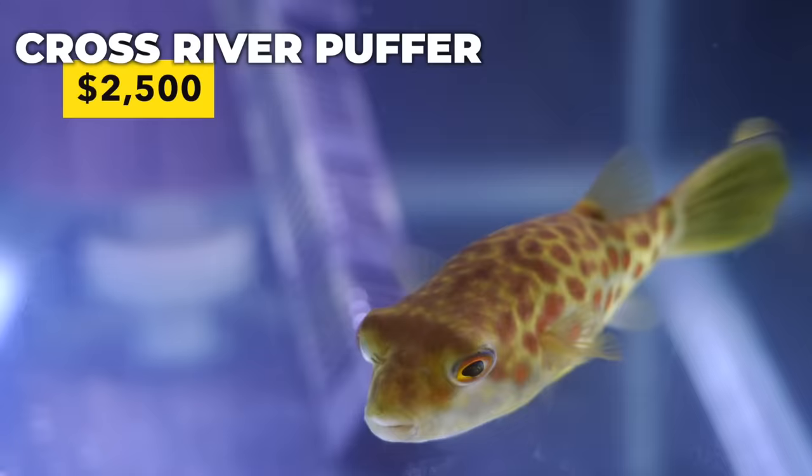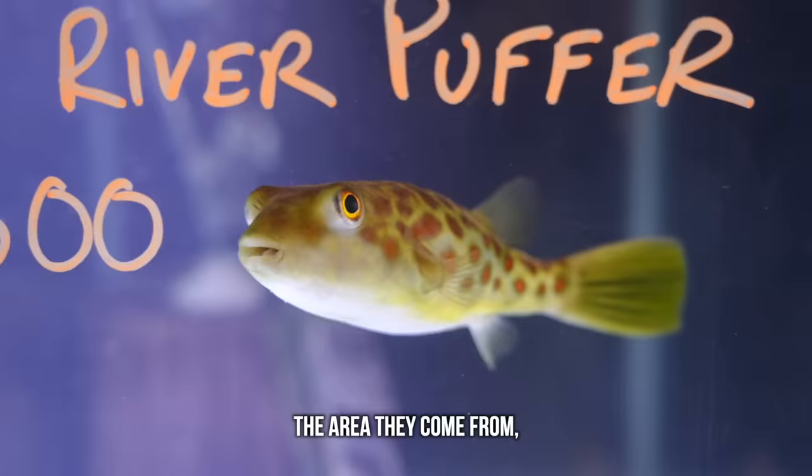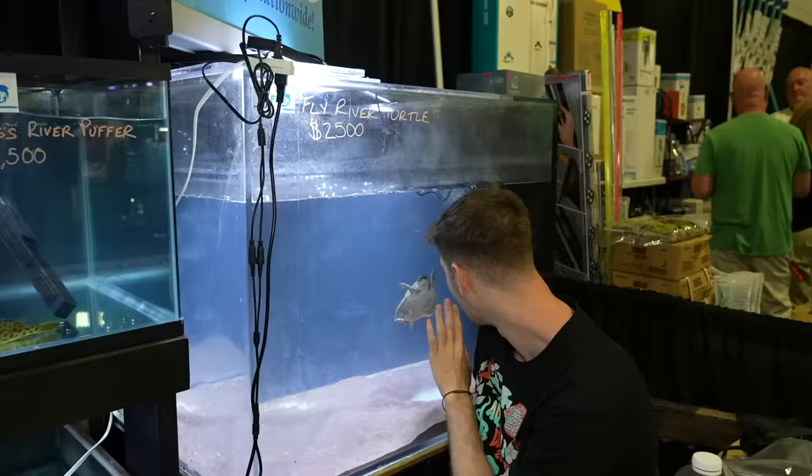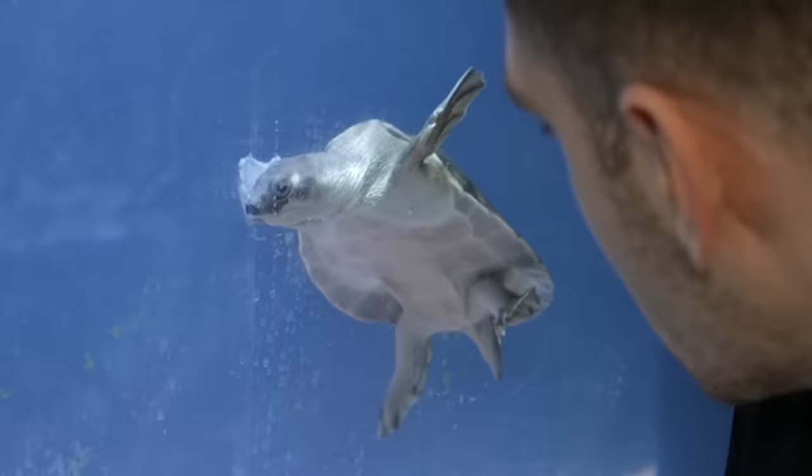This is the coolest puffer fish I've ever seen. Look at the coloration on him, he's so cool. And it's $2,500. Why are they so expensive? The area they come from is not the easiest to collect from. Puffer fish from Africa. And you guys also have a fly river turtle over here — it's like if Voldemort and a turtle had a baby.